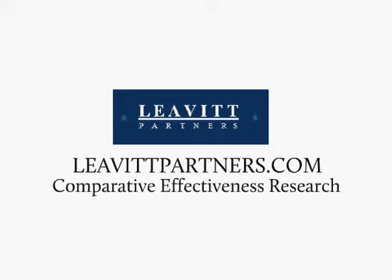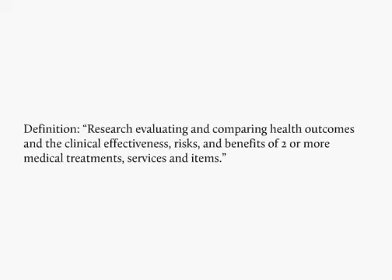This is John Pullman, Director at Levitt Partners, to explain what the recently passed Health Care Reform Affordable Care Act means for comparative effectiveness research. The law defines comparative effectiveness research as research evaluating and comparing health outcomes and the clinical effectiveness, risks, and benefits of two or more medical treatments, services, and items.